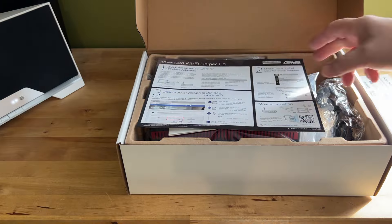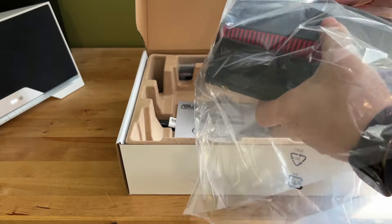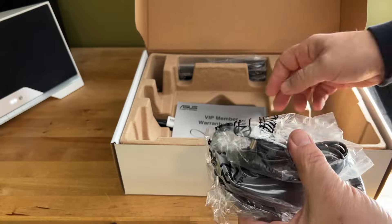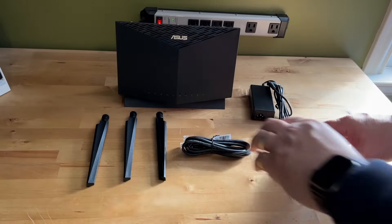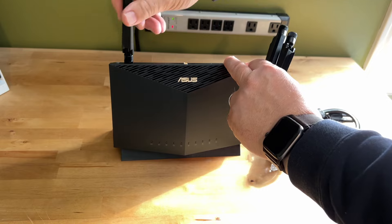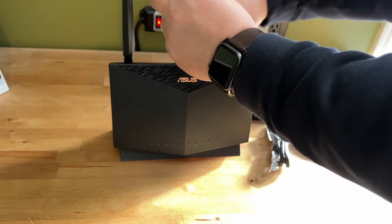This router has all the advanced features of Wi-Fi 6, including beamforming, OFDMA, MU-MIMO, and 1024QAM high data rate. It pumps through data at a rate of 5700Mbps — that's 861Mbps on the 2.4GHz band and 4804Mbps on the 5GHz band.